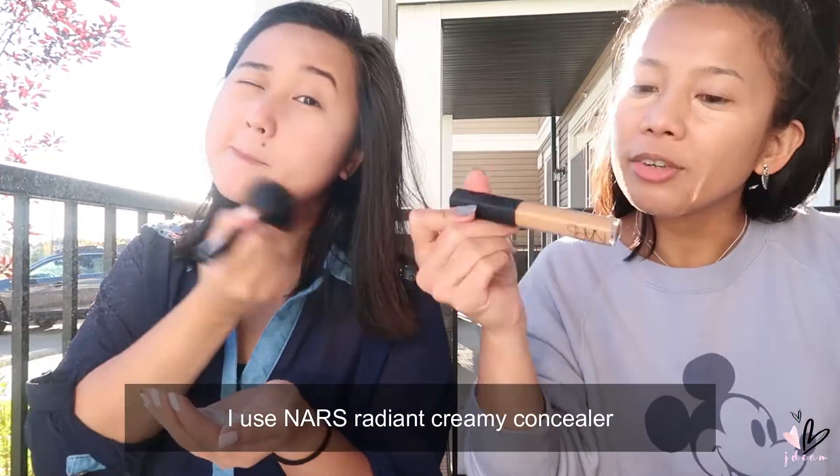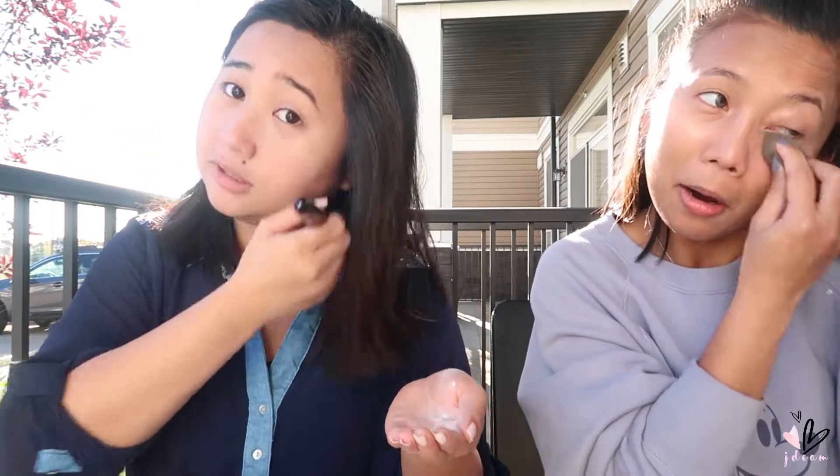I use NARS Radiant Creamy Concealer. Almost done, guys. Don't forget the neck. What about eyeshadow? Yes, after this. Actually I do my eyebrows first before eyeshadow. So after my powder, with whatever's left on my hand, I just pat it — kind of like pressing to remove the stickiness. This is what I brought; it's all-in-one.